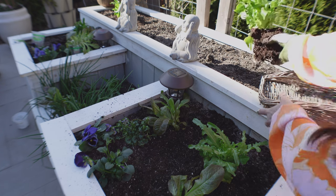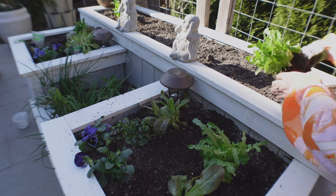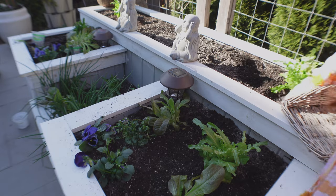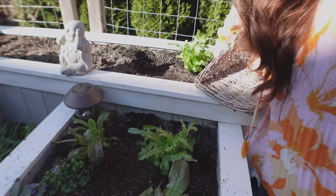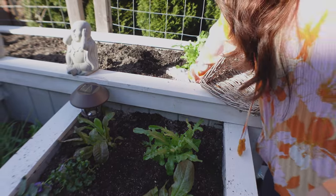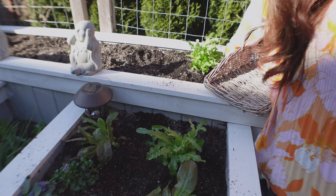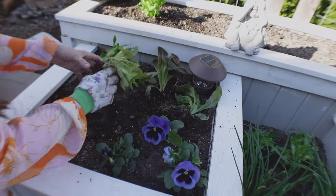My mother and husband gave me those little Buddhas. We have been in search of the 'speak no evil' one - we have the other two and have never been able to find it. But I just love them in this planter that my husband built me. It just makes me smile every time I come out to the garden or look out from the kitchen.